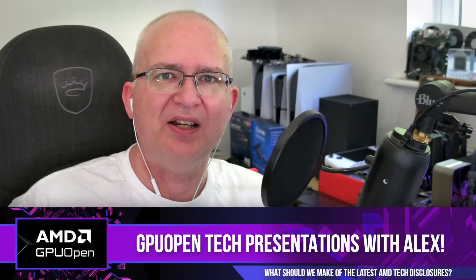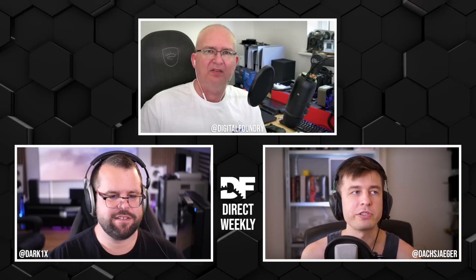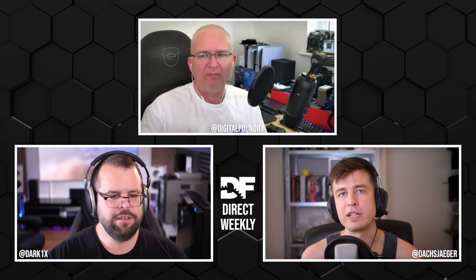Looking at the docket here - GPU Open tech presentations with Alex. So Alex, something's going on in AMD land, tell us what's going on. Yeah, I think AMD's background graphics research has been really great the last couple of years. Through GPU Open they've released a number of things that I thought were very interesting.